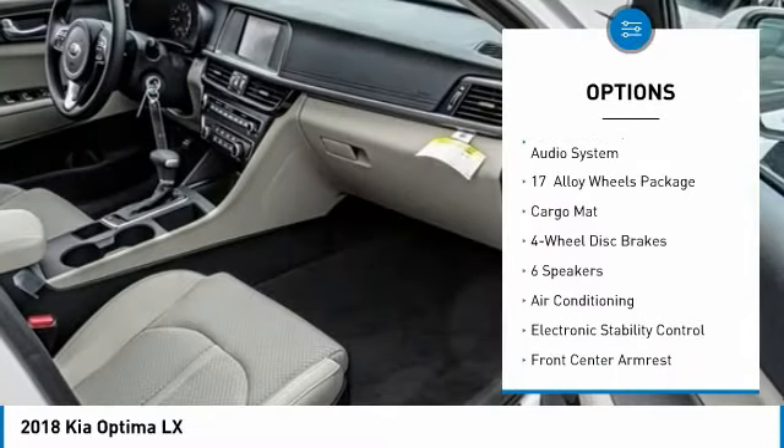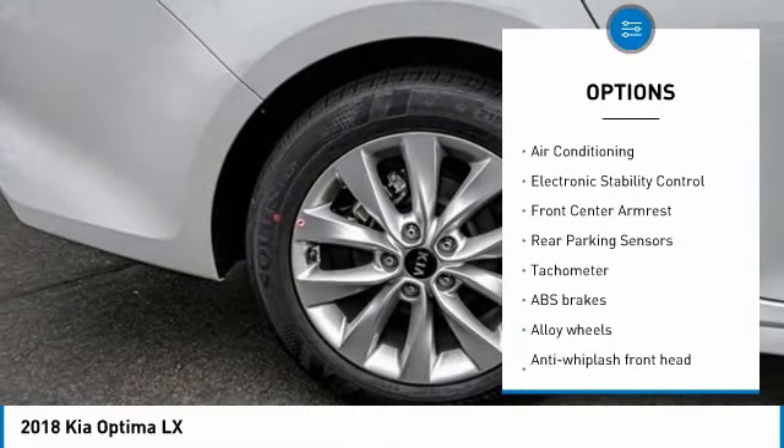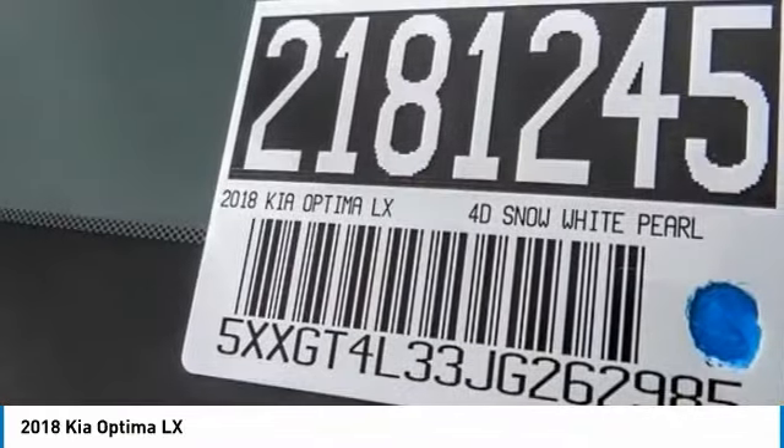dual airbags, air conditioning, power steering, alloy wheels, four-wheel disc brakes, power windows, rear window defroster, electronic stability control, and security system.